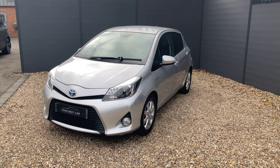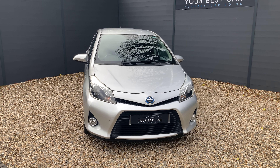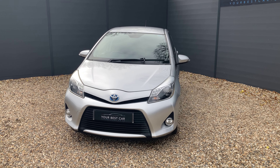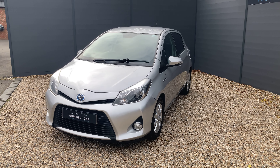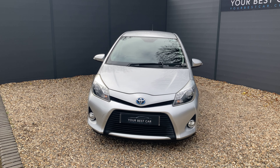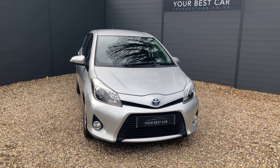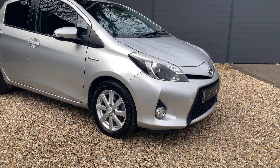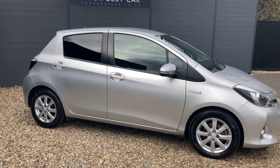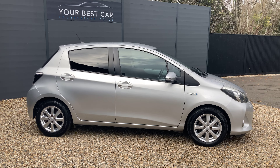Please check out our website to see the reviews of our happy customers and of course the rest of our fleet. Before we get into the walk around, I'd just like to answer two of the most frequently asked questions: do we take part exchanges and do we offer finance? The answers are both yes. We will take your part exchange, we can even pay off outstanding finance on your current car. On top of that, we are industry-beating with our low APR finance rates. If finance is the route for you, please get in contact with us or visit our website yourbestcar.co.uk, where we have a finance calculator at the bottom of every advert.